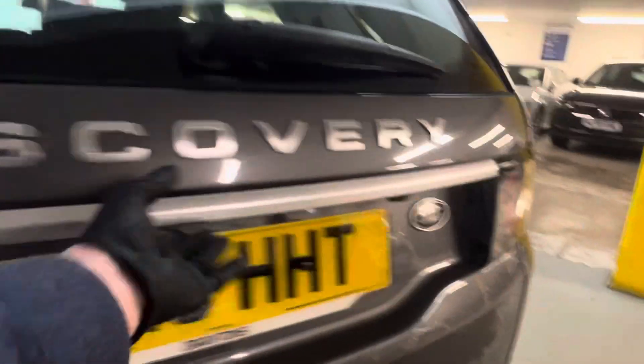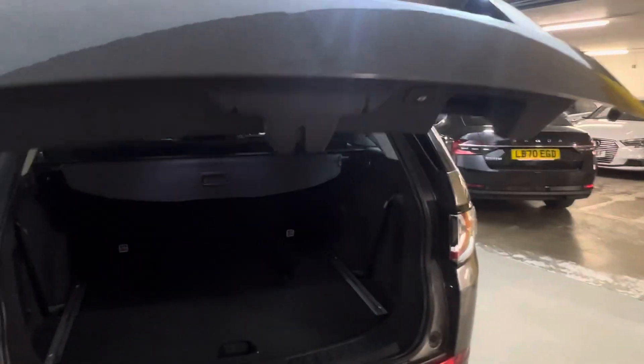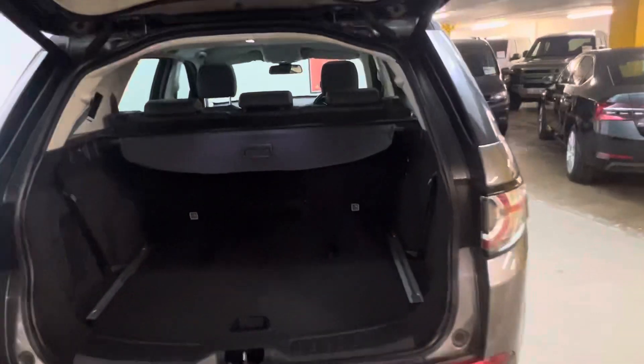It's got an electronic tailgate, which is always handy — just press the button or you can do it off the key. It's a massive size boot. Obviously if you do bring up the two seats it will come to about here. And then you've got your load cover, just like so. You can press the button to then close the boot.